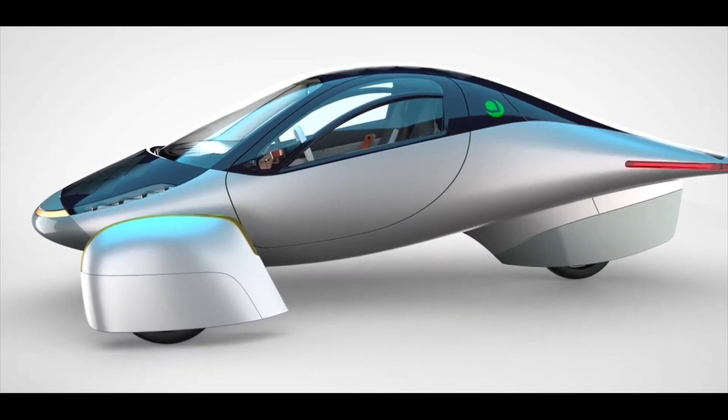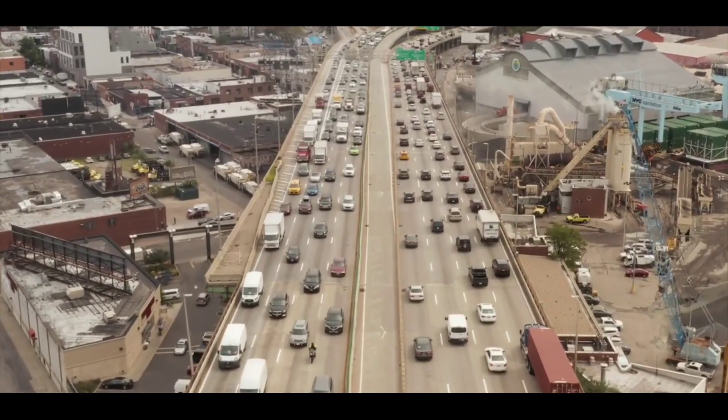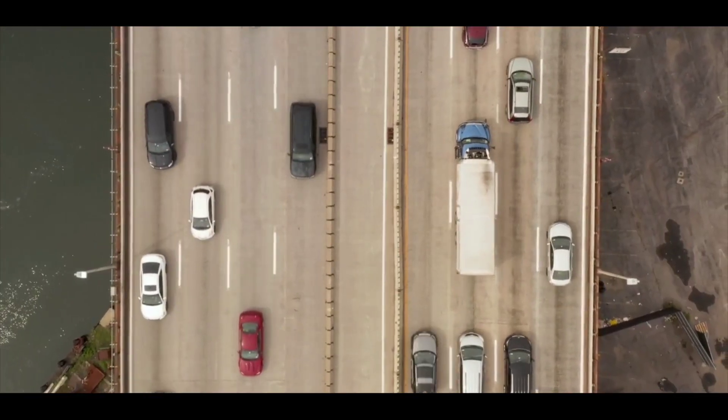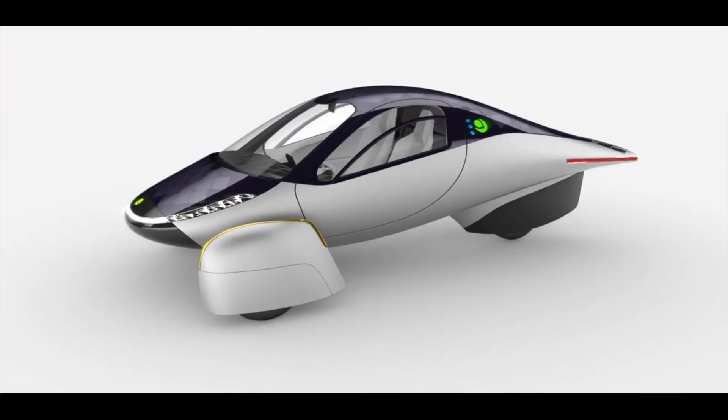Long journeys are a breeze with Aptera's 1,000-plus mile range and advanced safety features. Aptera drives itself to your location with Level 2 autonomy capability, which includes facial tracking, lane keep, adaptive cruise, and emergency braking.